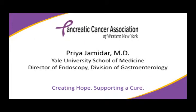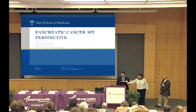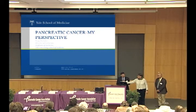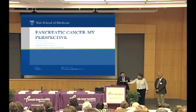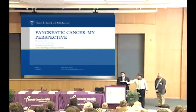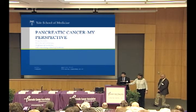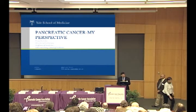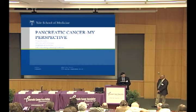We move on to the next speaker. Dr. Priya Jamidar is a professor of medicine at Yale and a nationally known gastroenterology physician. He's chief of endoscopy at Yale University, a long-time friend and colleague. He is kind enough to come here to Rochester in January. He's going to give some very interesting insights into his personal and professional experience with this disease. We are very grateful for your time. Welcome, Priya.